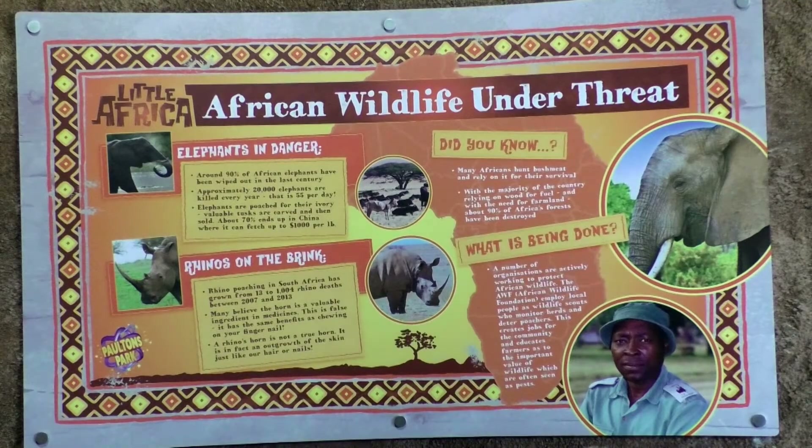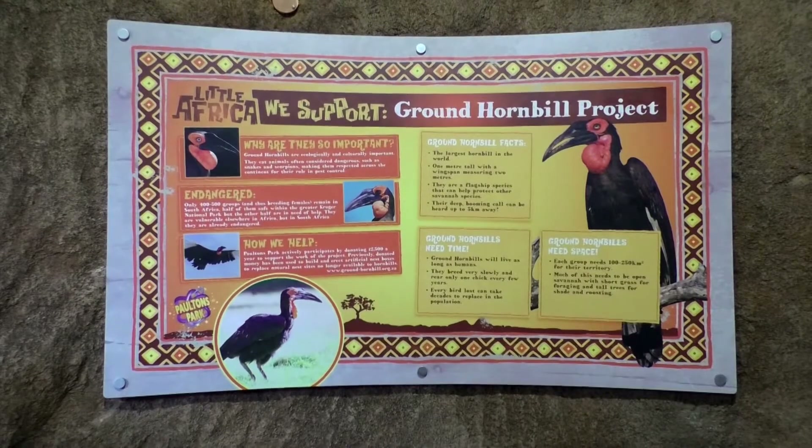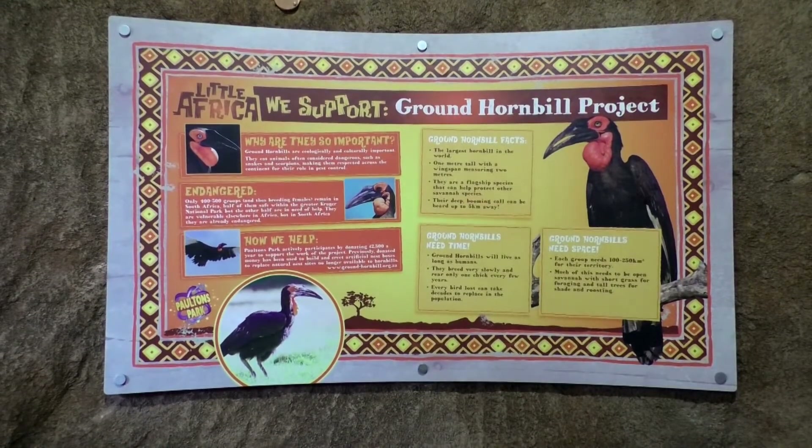The animals on display are not only there to educate the public, but to help conservation efforts also. Many of the species at the park you'll not see anywhere else.